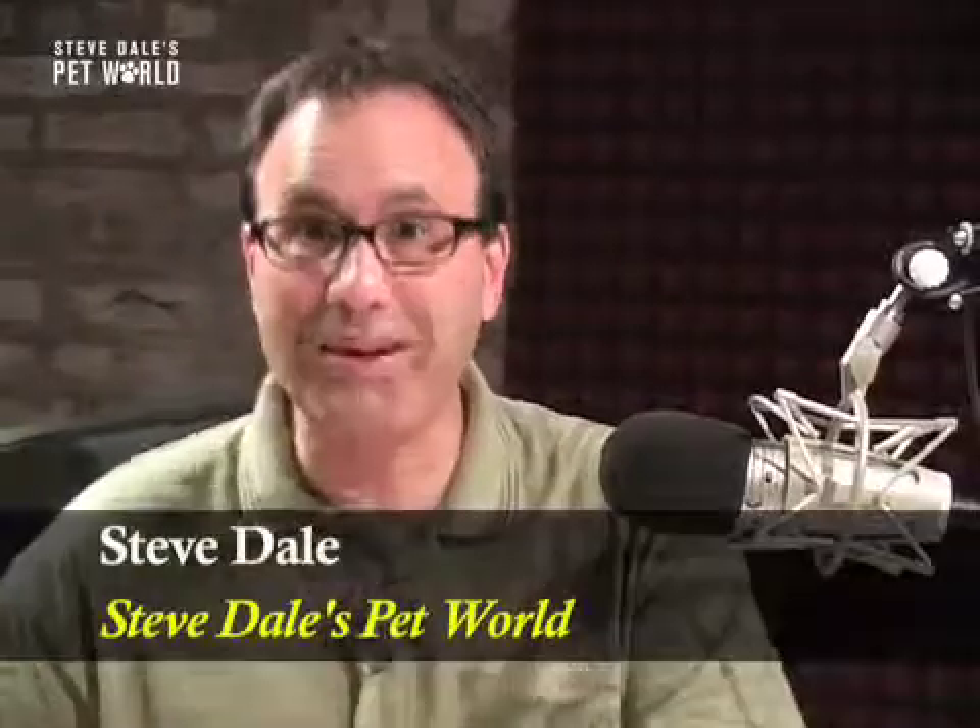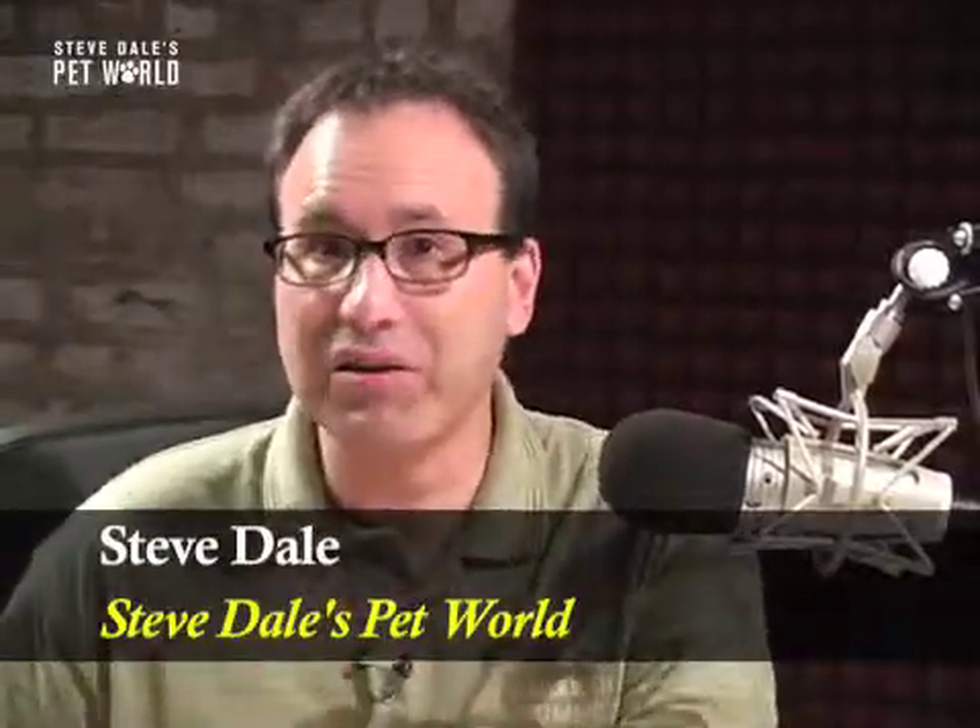Hi, I'm Steve Dale with great news: our pets are living longer than ever before, but with old age come problems. One of those problems is called hyperthyroidism. It occurs in cats and it was discovered by Dr. Mark Peterson of the Animal Medical Center in New York City.